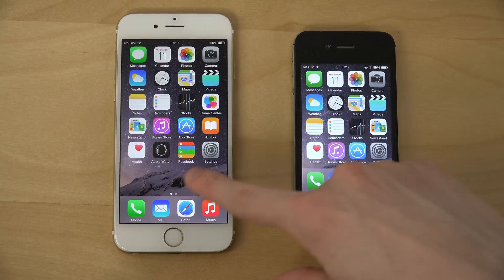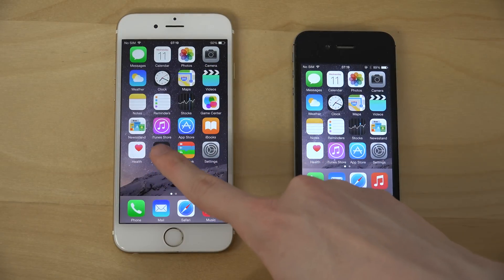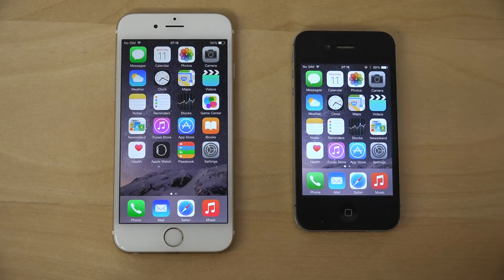First of all, you can kind of see here that you don't get the Apple Watch app on the iPhone 4S, because it's not supported. But yeah, let's fire up some things here and have fun with that.